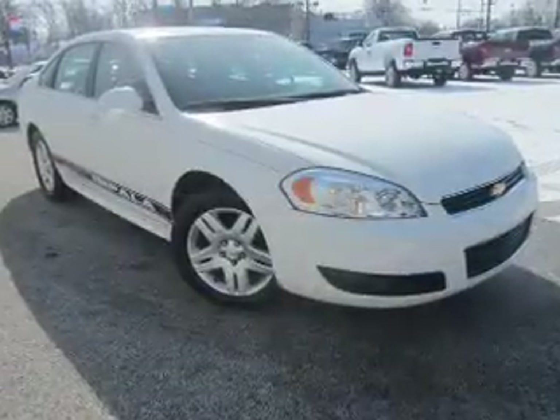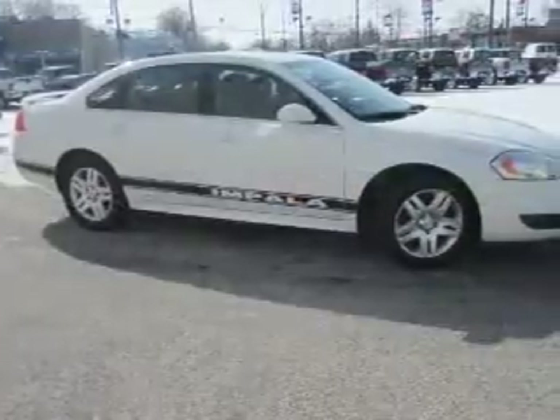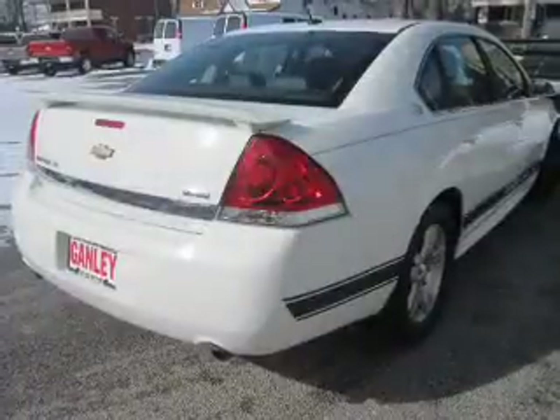The powertrain includes front-wheel drive with a reliable six-cylinder engine that responds smoothly to its automatic transmission. The anti-lock braking system will help deliver you safely to your destination. Let the outside in with a built-in sunroof.